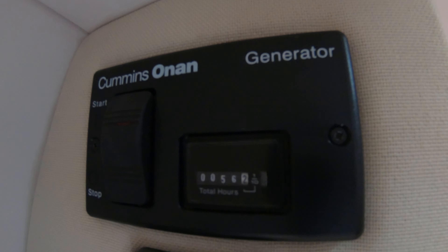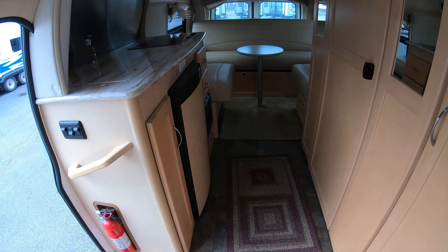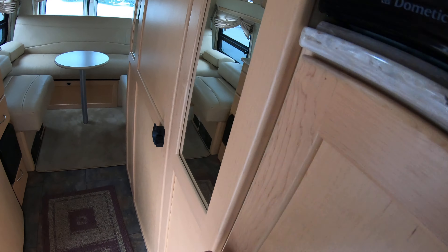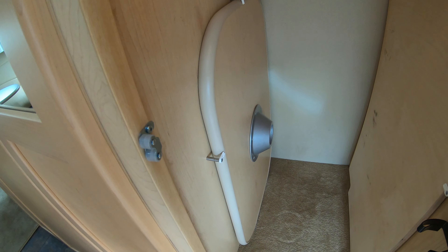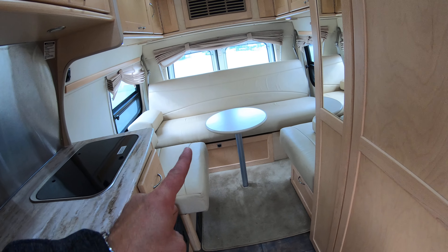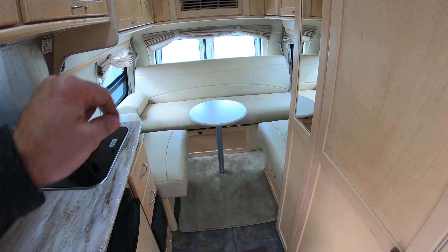That generator has only 56 hours on it — not even broken in. This coach comes with two tables. There's one here and you can swap in a bigger table so instead of just having coffee you can have a full dinner. There's also a board that goes in between to help convert this down to one big bed if you'd like.